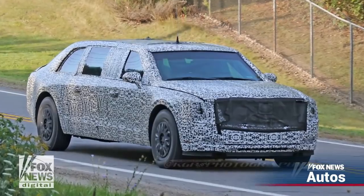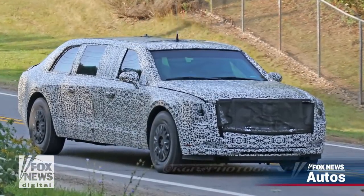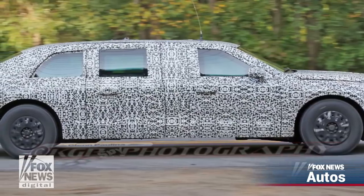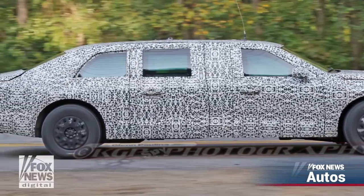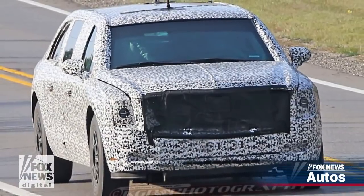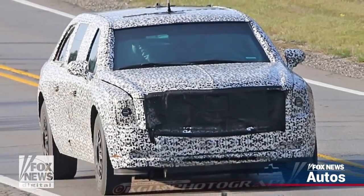It nearly is now. Camouflage prototypes of the updated state car have been spotted being tested on public roads, and at least one of the dozen or so cars that General Motors is set to build under a $16 million contract is already with the U.S. Secret Service, according to Cadillac President Johan de Neuschen.